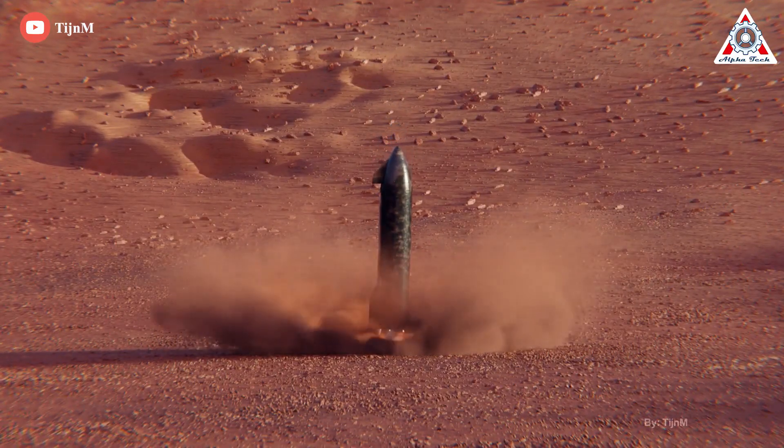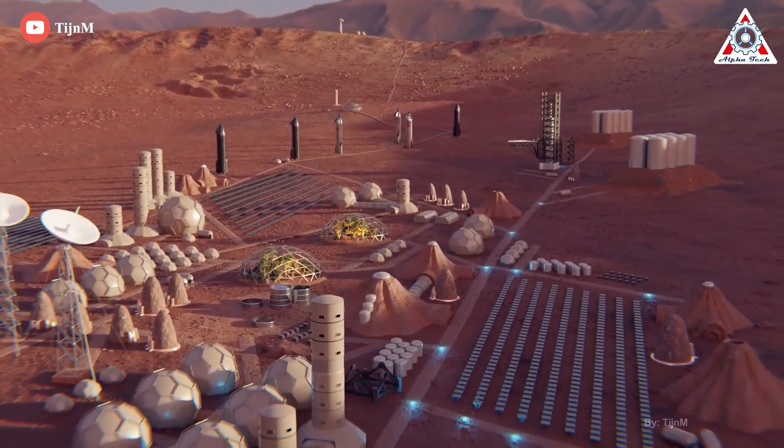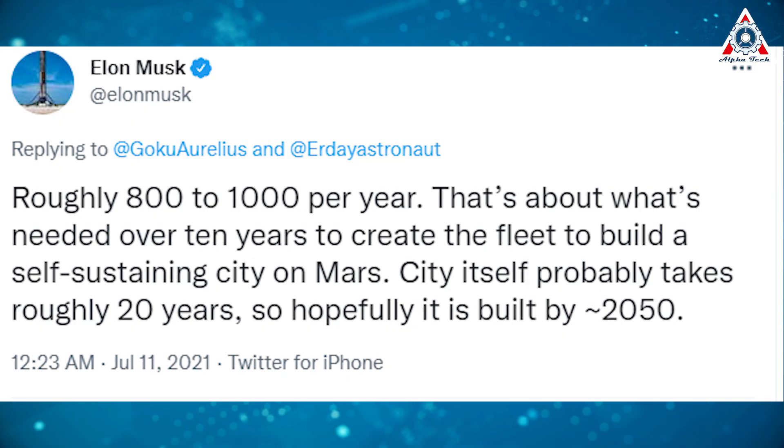Musk said the engines will be needed for a fleet of rockets to be used over a 10-year period to create the city, which he predicts will take about 20 years to build. "That's about what's needed over 10 years to create the fleet to build a self-sustaining city on Mars. The city itself probably takes roughly 20 years, so hopefully it's built by 2050," Musk wrote.